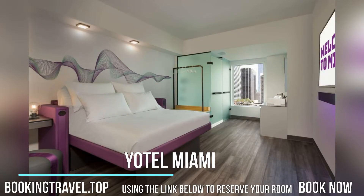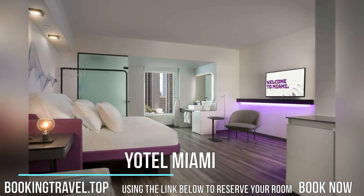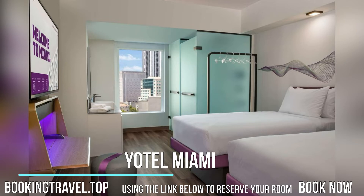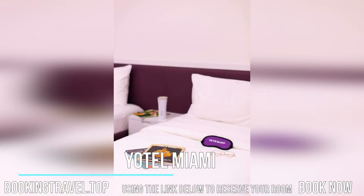Book now at the best price guaranteed using the link below to reserve your room. All rooms include air conditioning and a flat-screen TV, and some rooms at the hotel have a safety deposit box. All rooms feature a private bathroom, a hairdryer, and bed linen.